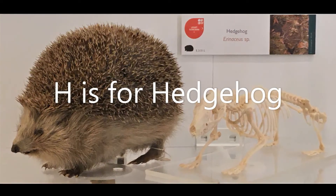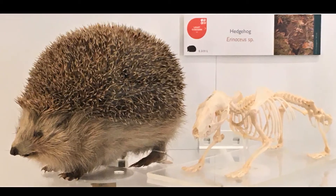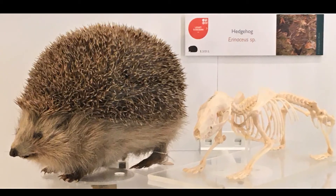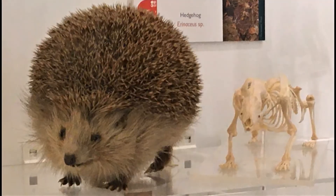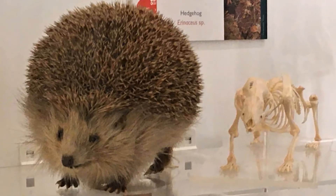H is for hedgehog. These prickly creatures come out at night and snuffle around for worms and slugs and caterpillars to eat. Hedgehogs protect themselves by rolling up into a spiny ball. Can you roll up like a hedgehog?